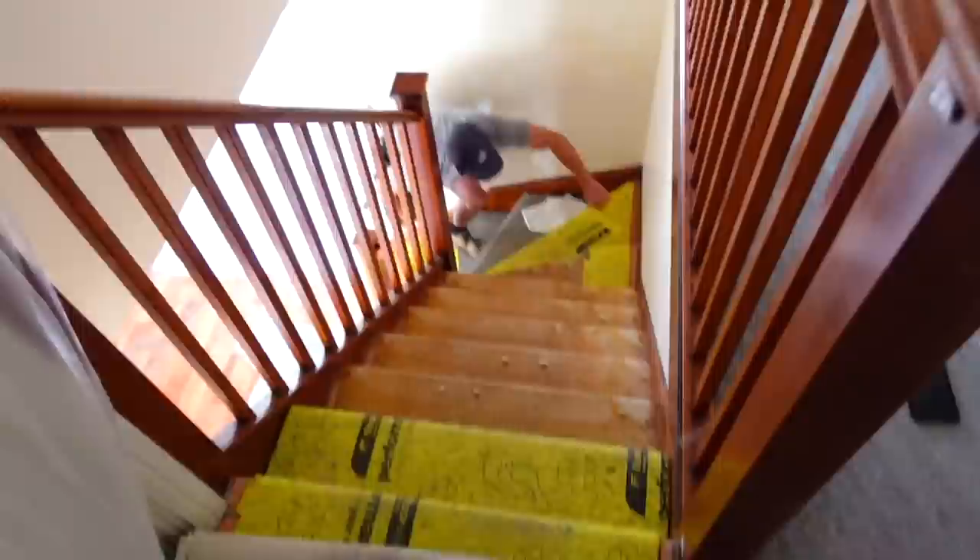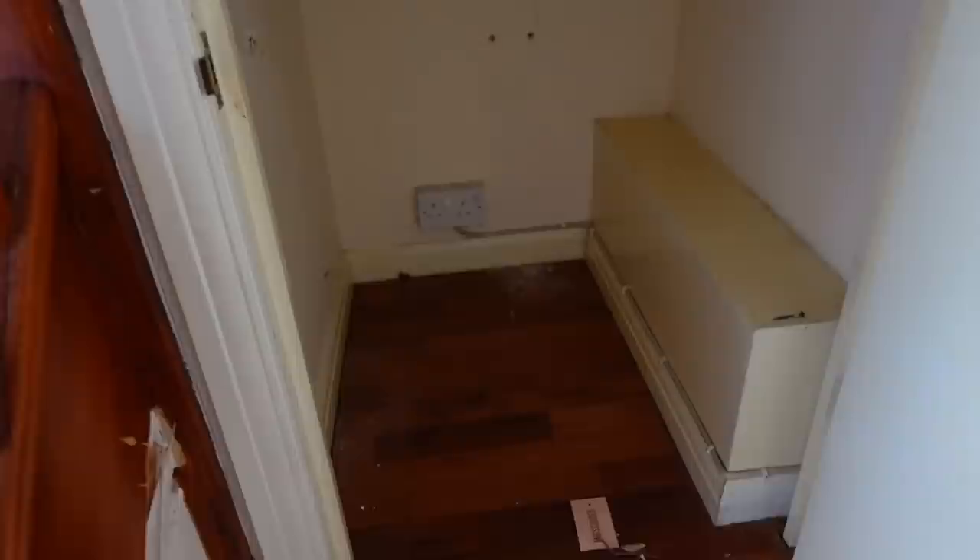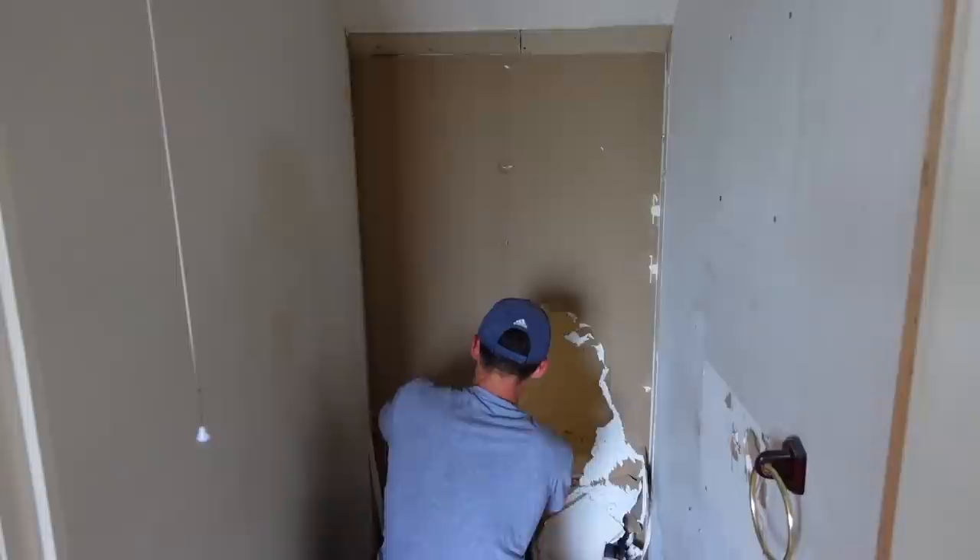Good morning everyone! Today is the day - the stairs are coming out. I've been waiting for this day for a long time because it's not just taking the stairs out, it's the first day of the renovation. Josh is our guy who's come to sort it all out - he's just ripping off all of the stair carpet at the moment. There was actually an old vacuum in the cupboard - that's all gone now. All the carpet's ripped off.